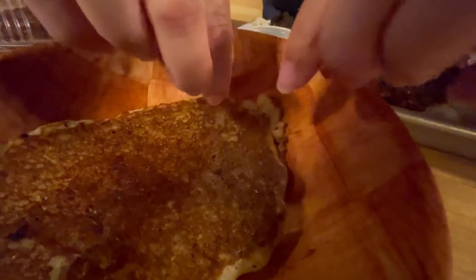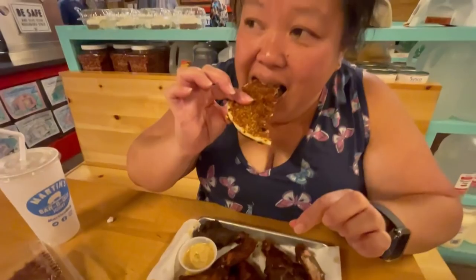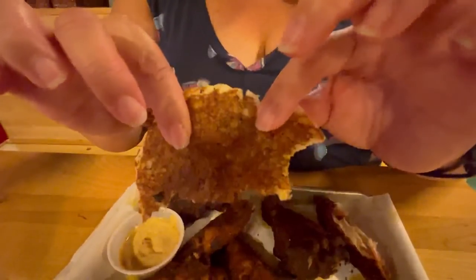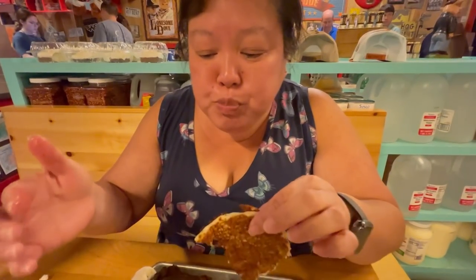This is a cornbread hoe cake — it looks like a pancake. I've never heard of this before. It feels like the consistency of a potato pancake. The texture is like a potato pancake — I don't really taste the corn. It's not as fluffy, a little bit more dense, but I would compare it to a potato pancake. It's really buttery — you can tell even as a side it matches the rest of the food perfectly.